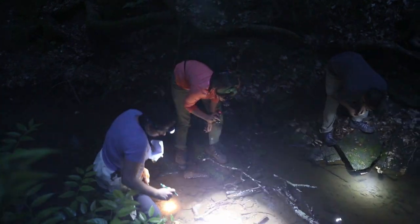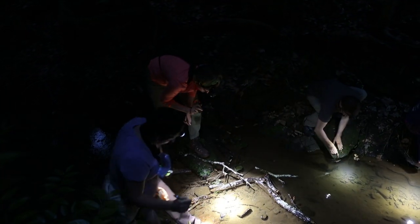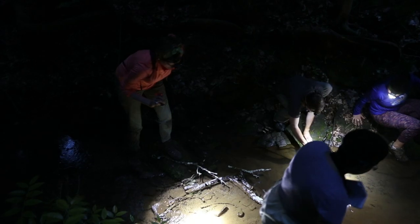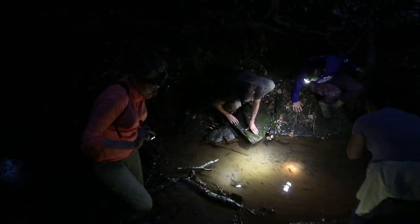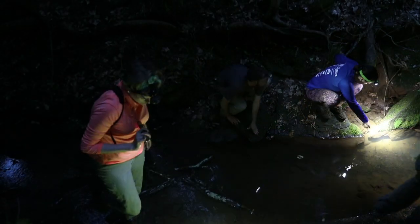They go in the water. I'm going in the water, I guess. Okay, bye. That one's in this vicinity. But look at this guy.